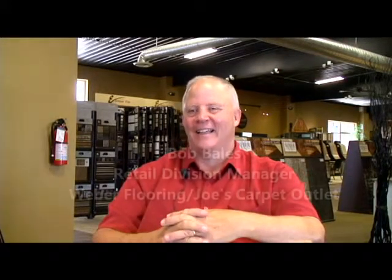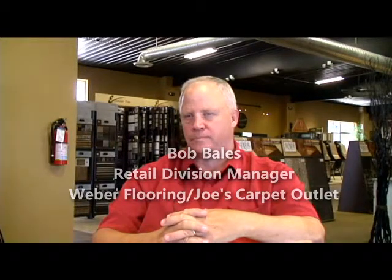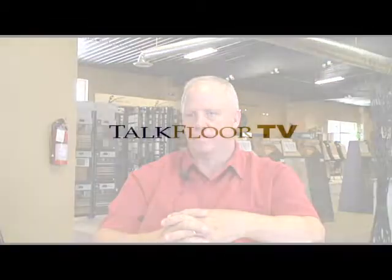That makes a whole lot of sense. Bob, I really appreciate you spending some time with us and giving us an education here. I'm very impressed with your operation. Thank you very much. I'm with Bob Bales. Bob is with Weber's Flooring and Joe's Carpet Outlets — four locations in the Kansas City market. This is TalkFloor TV.